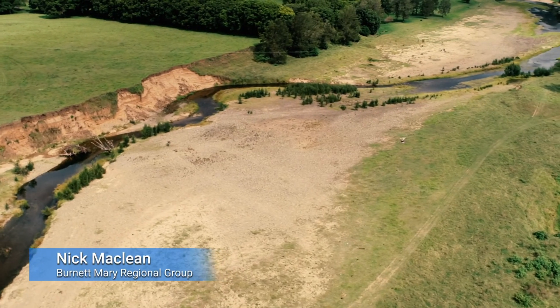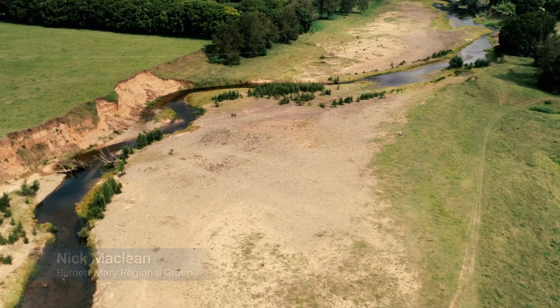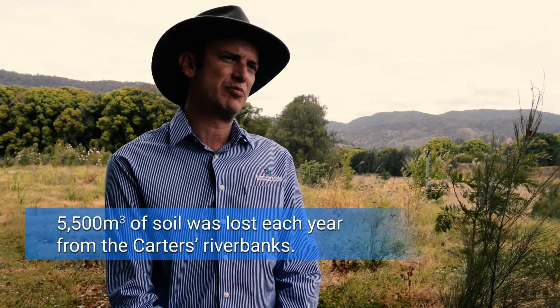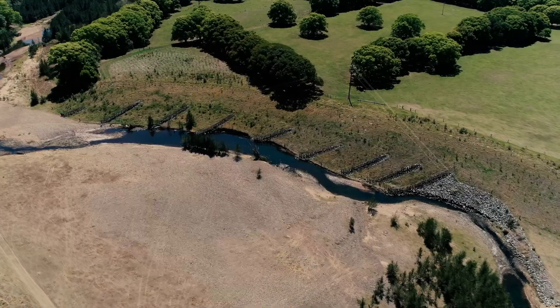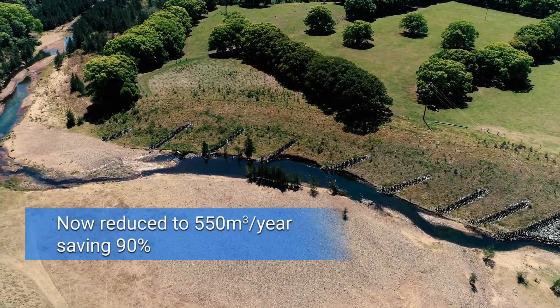Here at the Carters site I remember personally standing here on my first site inspection and seeing large columns of dirt fall into the river. We were losing 5,500 cubic metres of soil every year from this particular site. We've managed to get that down to about 550 cubic metres a year, which is a huge saving of roughly 90%. The vegetation is growing vigorously and is nice and healthy.